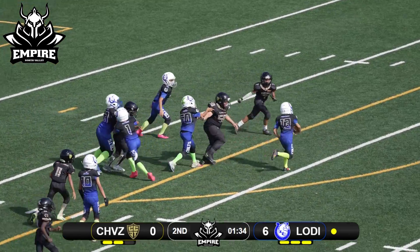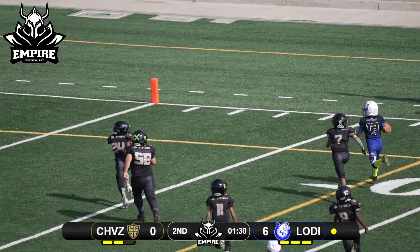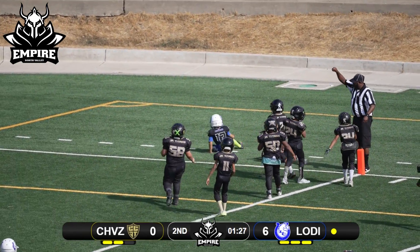They're going to counter the other way, trying to get around the defender. Stiff arm buys him a little bit of time. Now he's going to fight for the pylon — Touchdown, Lodi Colts!